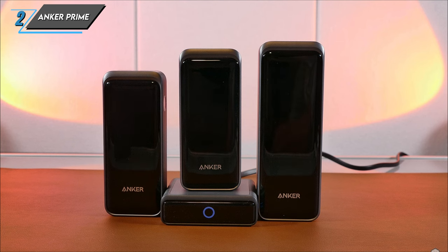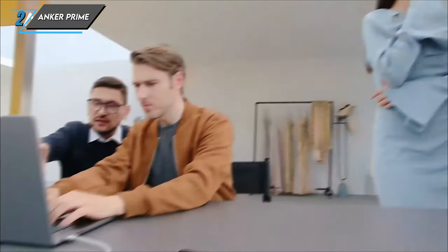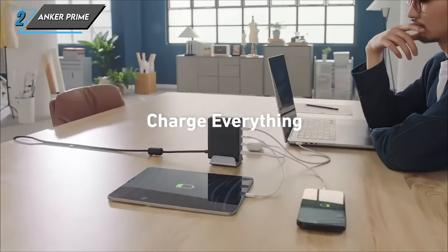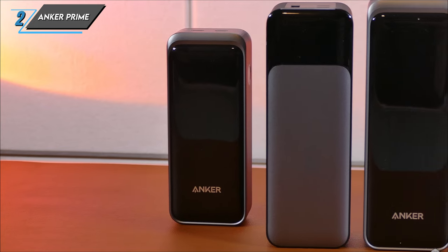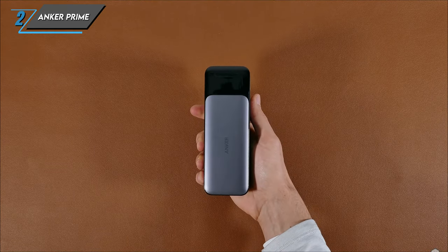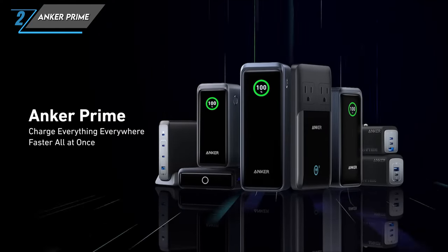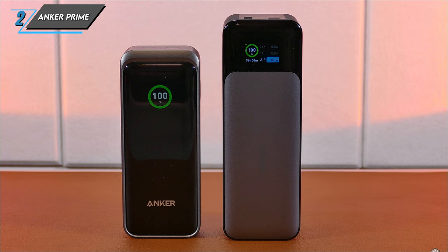The second one we have is an Anker Prime 27,650 mAh power bank. Let's unpack the impressive features of this powerhouse and explore why it's a game-changer for those who demand reliable on-the-go charging. With a whopping capacity of 27,650 mAh and a total wattage of 250 watts, the Anker Prime power bank is a force to be reckoned with. Equipped with three ports – two USB-C and one USB-A – it offers versatility for charging multiple devices simultaneously. Weighing in at 667 grams, it boasts an impressive power-to-weight ratio of 41.4 mAh per gram.